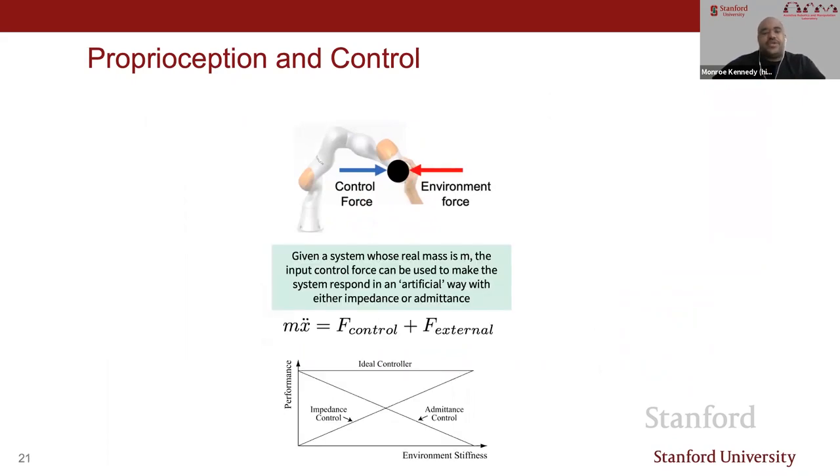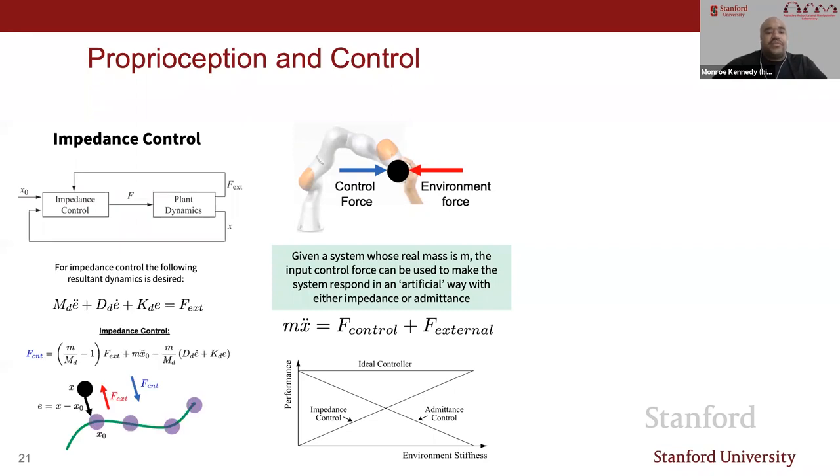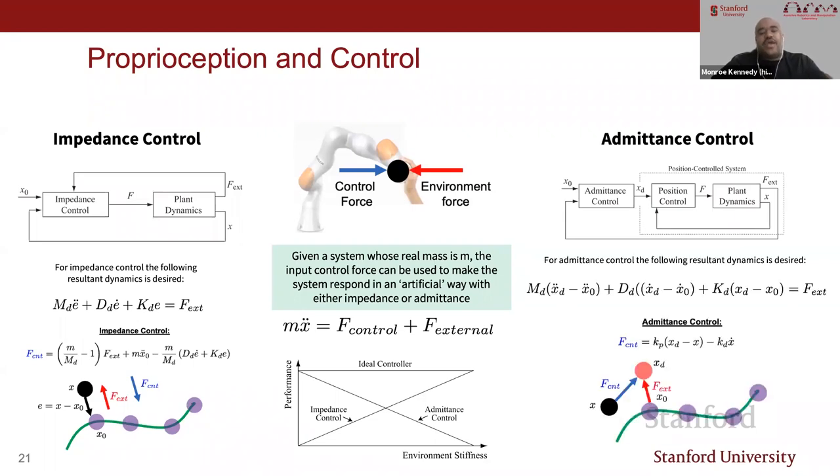For interacting with the environment through tactile sensing, two primary control approaches are impedance and admittance control. Impedance control has a desired dynamical system—a particular mass you want the system to behave as—resisting motion. Admittance control admits behavior: if I have a target behavior and some input, I want to move in the way being asked of me. For pushing a door open, impedance is great; but if interacting with a human and you accidentally bump them, you definitely want an admittance controller for safety.